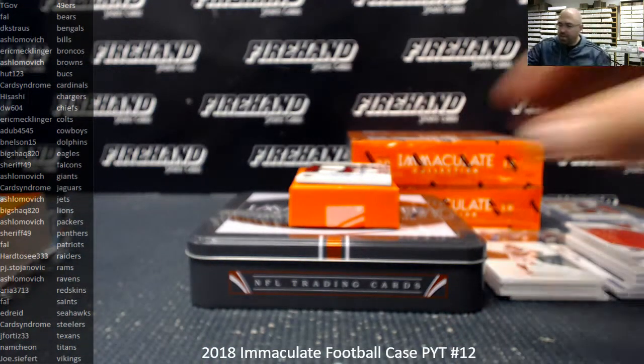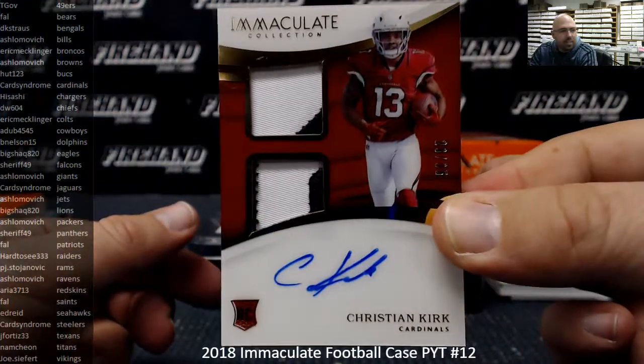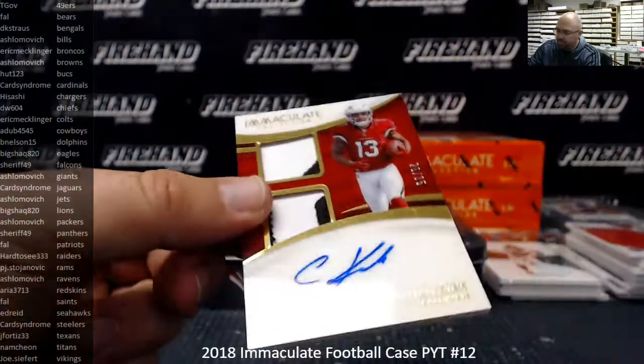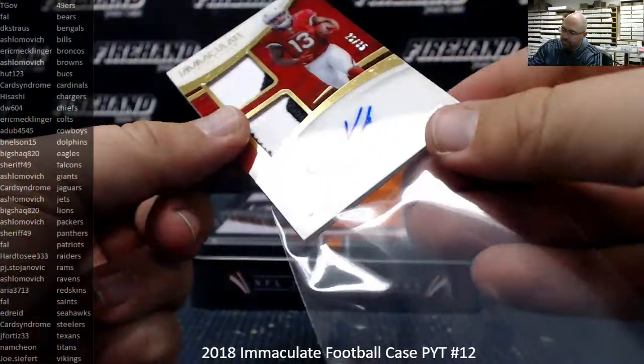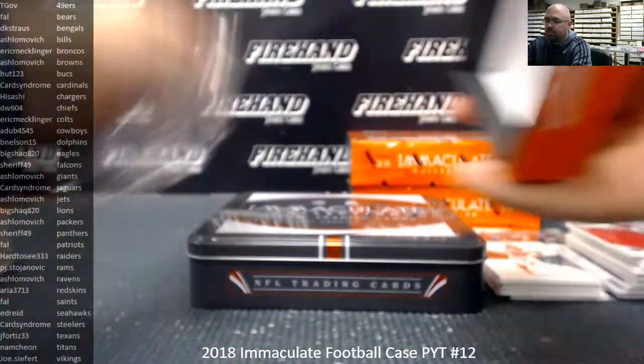Last card of box four is a Christian Kirk Immaculate Signature Patches, number to 35, the Arizona Cardinals, going to Card Syndrome. Four down.